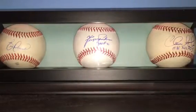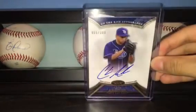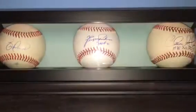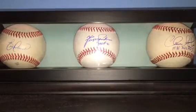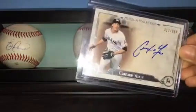Chris Archer On The Rise Autograph, tier one auto, number 3.99. We got this Christian Yelich Museum Collection, number 3.99 auto.